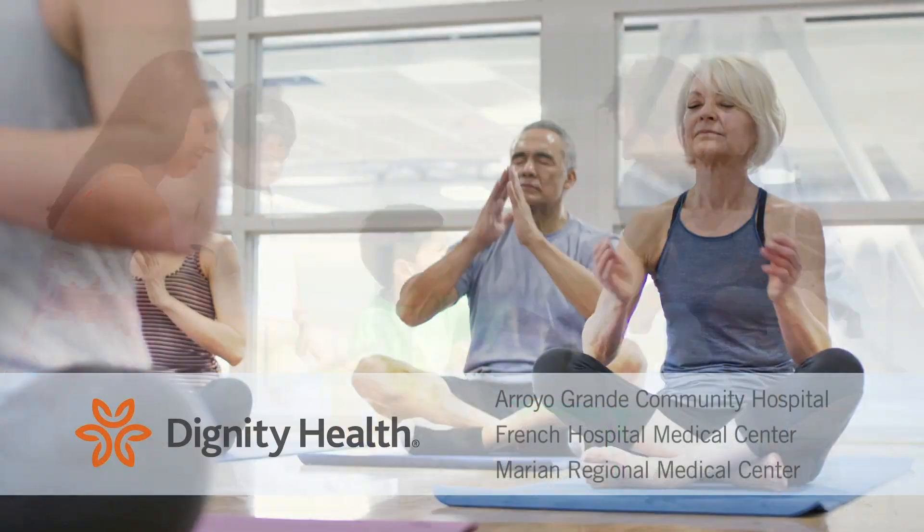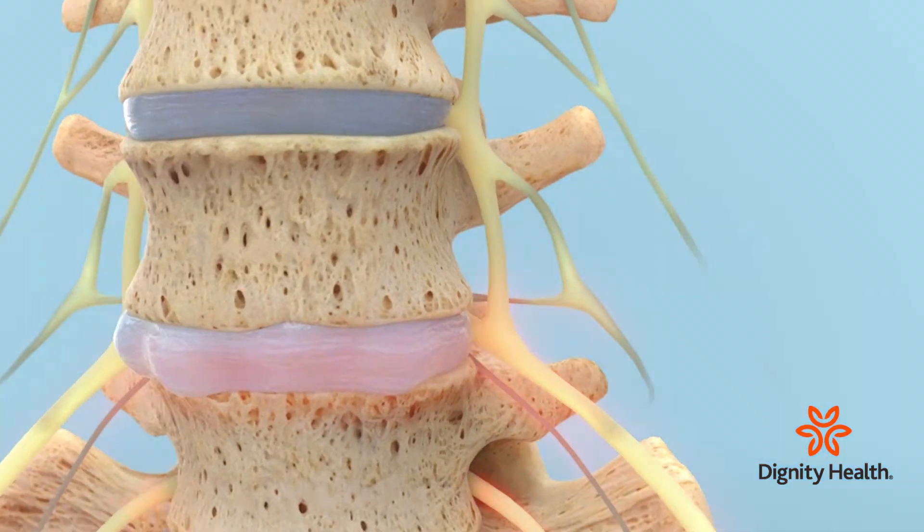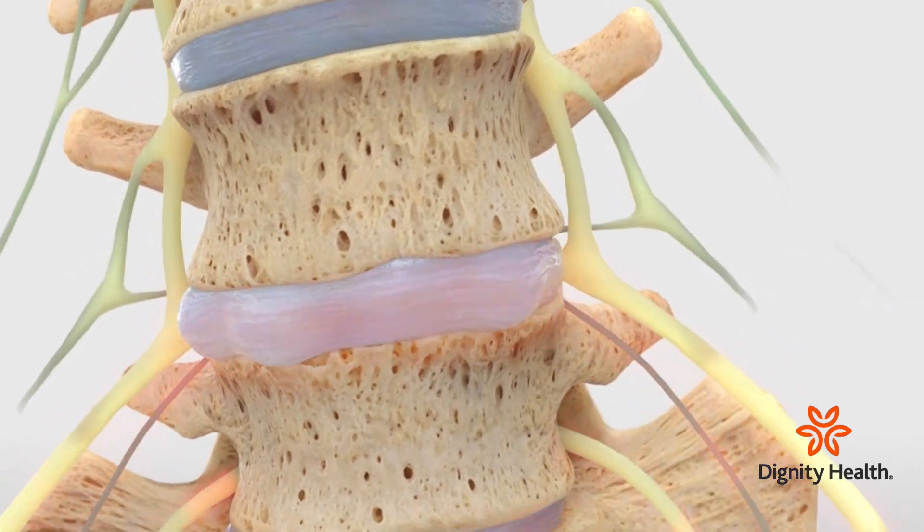Health Break is sponsored by Dignity Health Central Coast. French Hospital Medical Center offers a spectrum of treatment options to help correct problems in the lower spine, which in turn help the back continue to move and bend as it should. Neurological surgeon Dr. David Yeh explains.